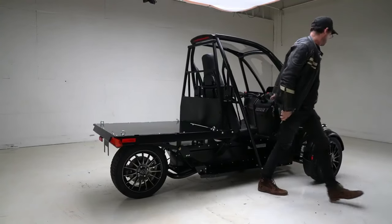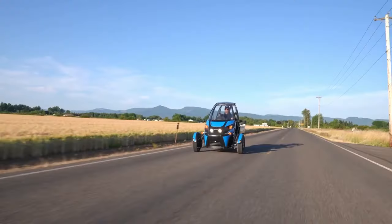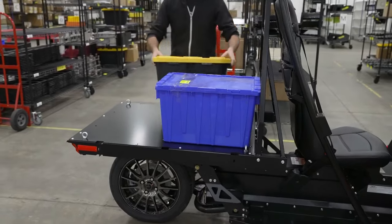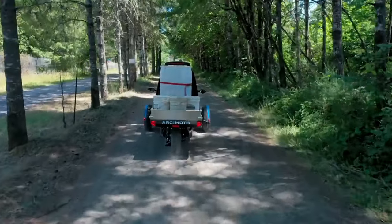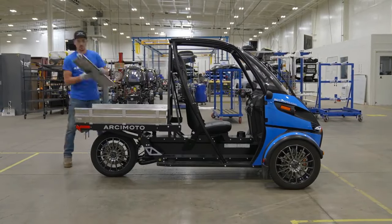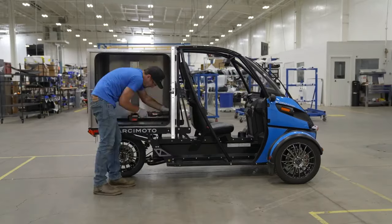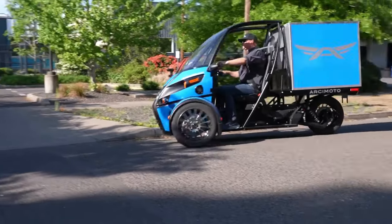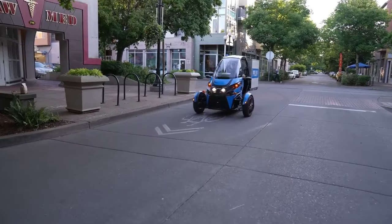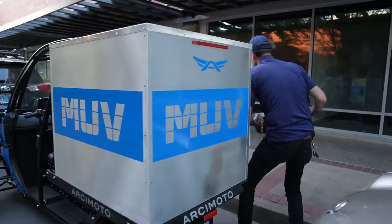Nimble and efficient, it maneuvers tight spaces and snags parking unavailable to larger vans. Safety isn't compromised either, with the MUV retaining Arsomoto's signature three-wheeled stability. This electric workhorse is built to save businesses money, reduce noise pollution, and conquer various tasks, making it an attractive option for industries like delivery services, landscaping, and construction.